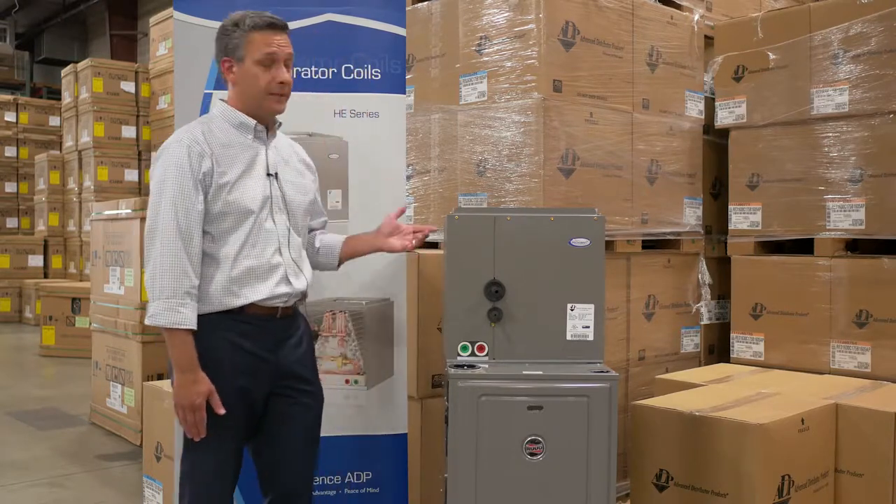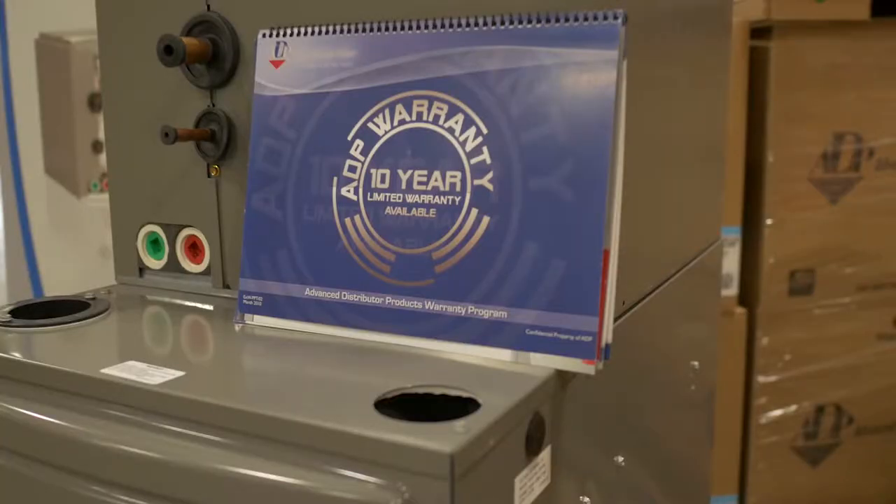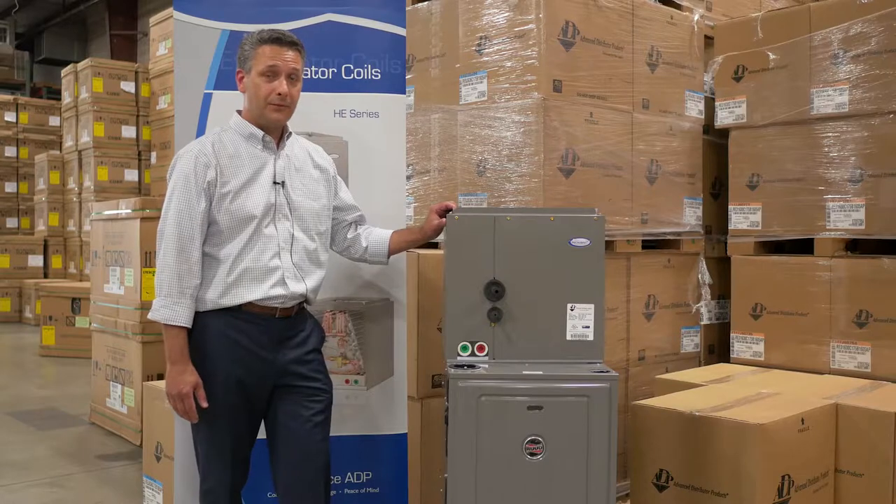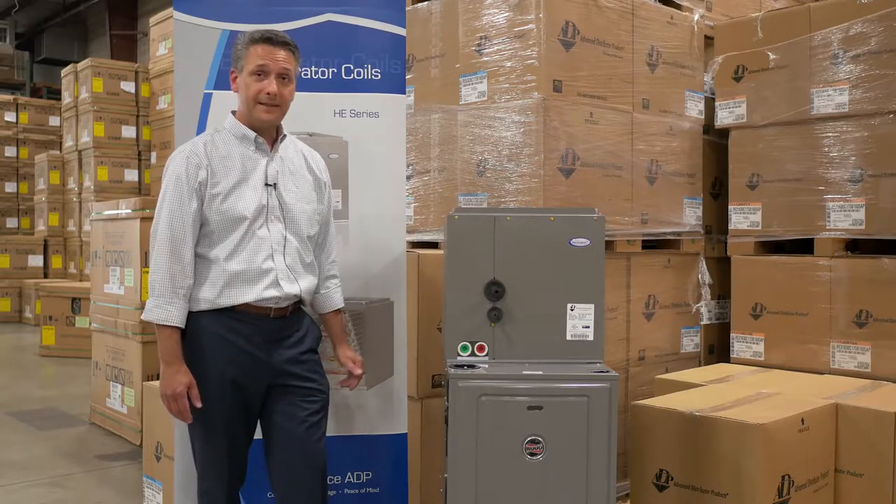These coils, when paired with Rood condensers, are a true AHRI certified match. As you can see here, they fit perfectly on top of Rood furnaces, and not to mention that they have the same paint color.